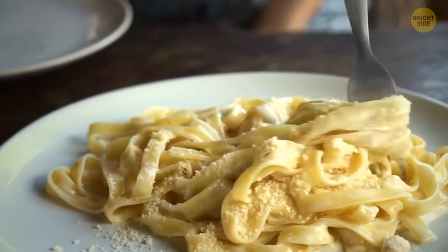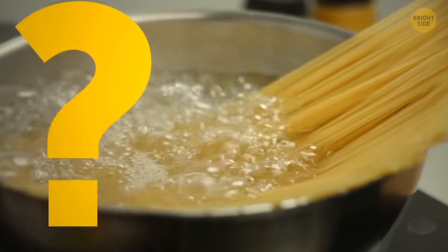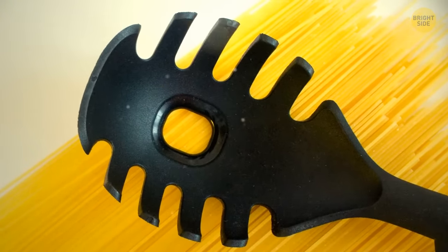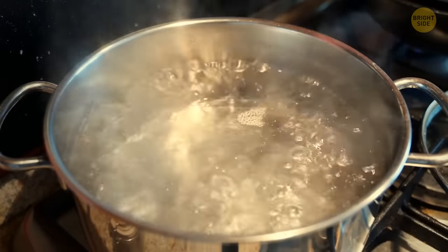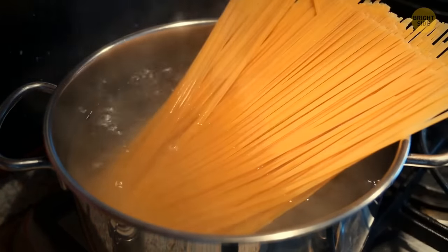The holes in the center of pasta spoons were actually made for measuring the exact amount of dry pasta you need for one serving. If you try stuffing wet cooked pasta through it — well, good luck with that.